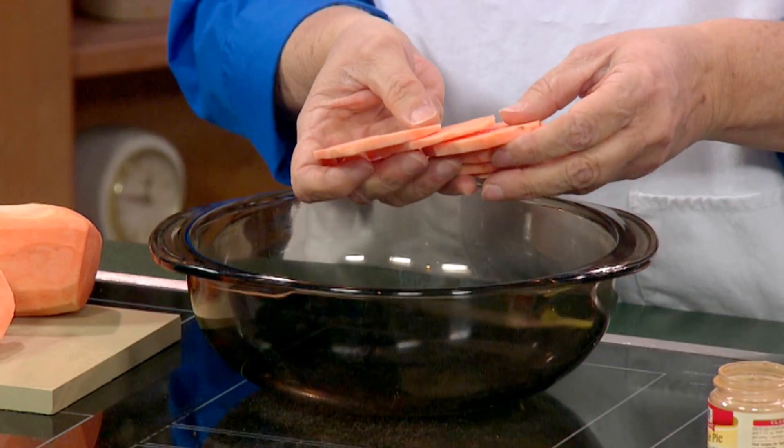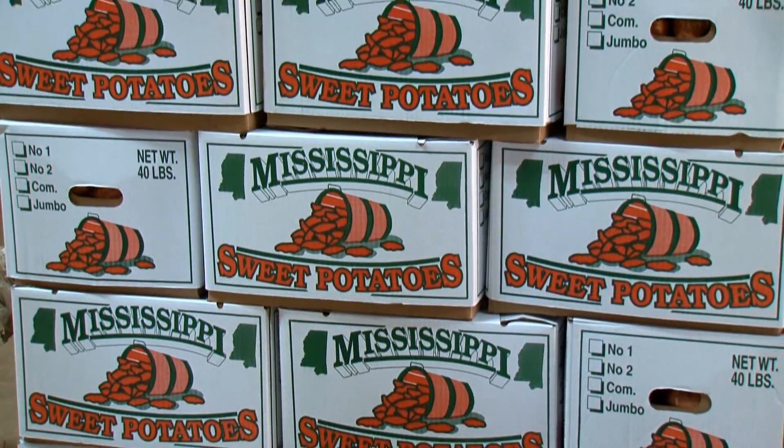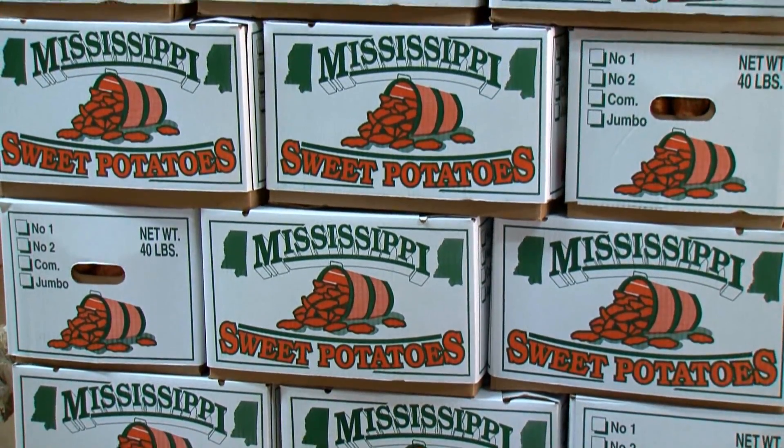Sweet potatoes are really easy to use and they're a great complex carbohydrate, so if you're looking for a great healthy addition to your family meal, don't look any further than Mississippi farm-raised sweet potatoes.